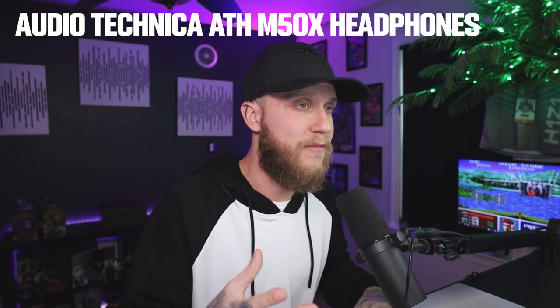Next up, if you want a pair of good studio quality headphones — whether you're editing videos or you just want really crispy studio quality sound in your games, music, or media — I would recommend the Audio-Technica ATH-M50X headphones. They are usually $170 and on sale right now for $129 on Amazon. These headphones are great; they have a detachable cable and they're comfortable on your head.